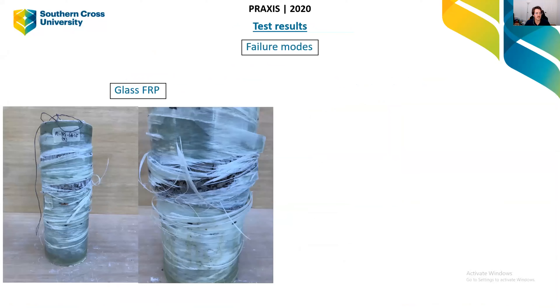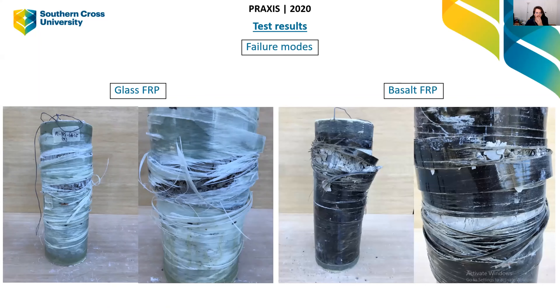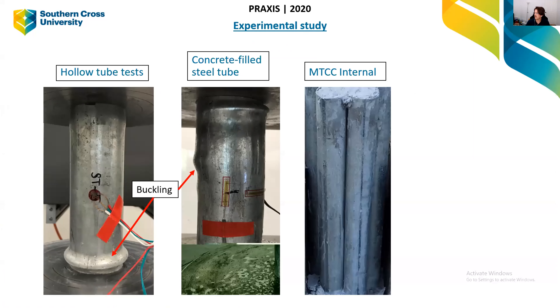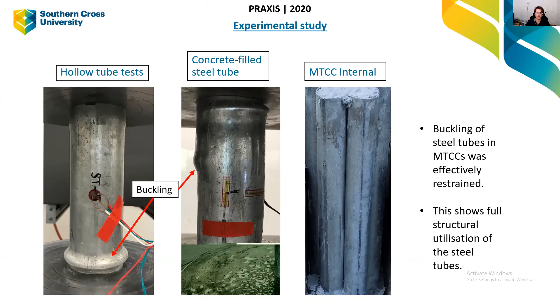Looking at failure modes, it's quite similar to columns without internal tubes. Failure results from rupturing of the FRP material, as you can see in those photos — glass on the left and basalt on the right. Interestingly, hollow tube tests and tubes-with-concrete tests both show failure due to buckling of the steel tube. But in the MTCC column, with concrete surrounding all the tubes, when we opened up the column after testing, the steel tubes had not buckled at all — we've effectively restrained buckling, resulting in full utilisation of the steel.